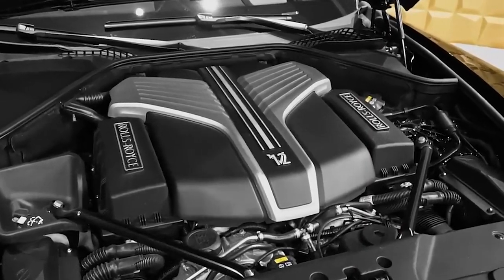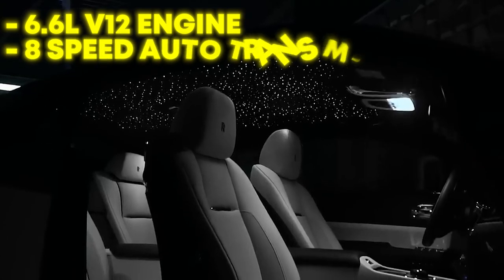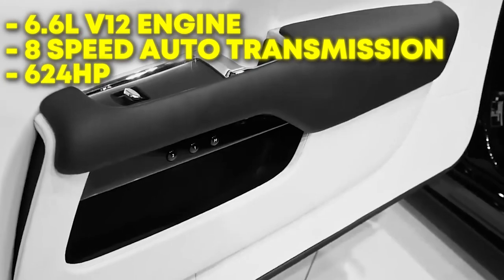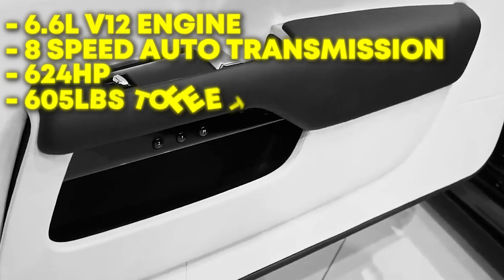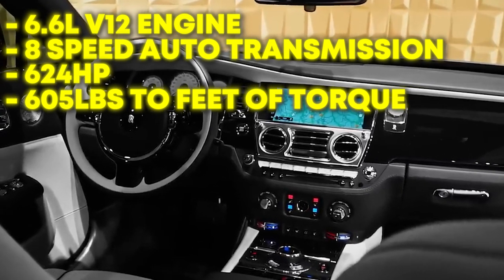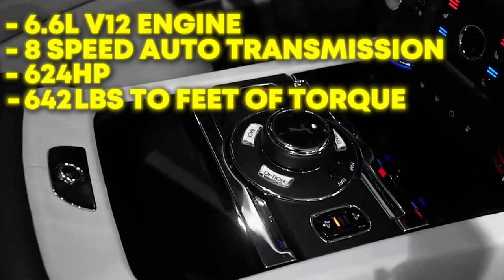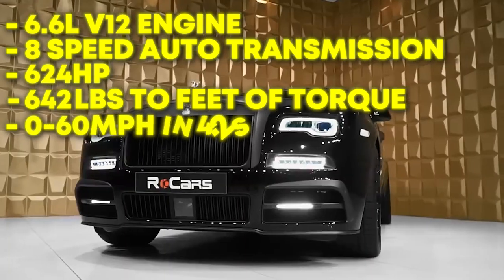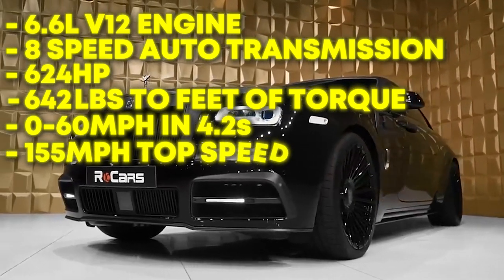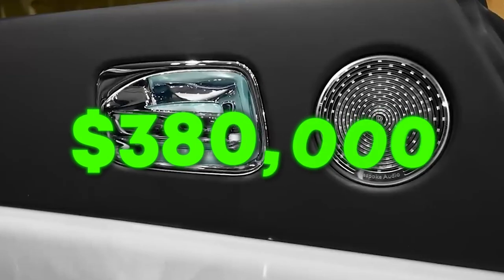This stunner includes a 6.6-liter twin-turbo V12 engine as well as an 8-speed automatic transmission. This ferocious Rolls-Royce packs 624 horsepower and 605 pounds-feet of torque. With black badge configuration, which Stafford's model includes, the torque is actually increased to 642 pounds-feet. It accelerates to 60 mph in 4.2 seconds and can reach a top speed of 155 mph. Matthew Stafford's Rolls-Royce Wraith is worth $380,000.